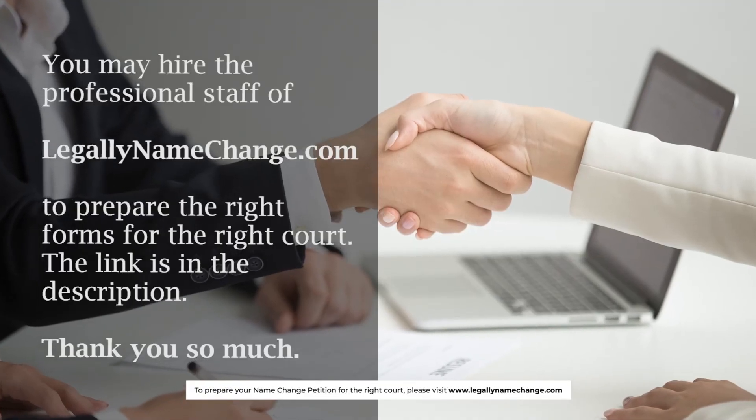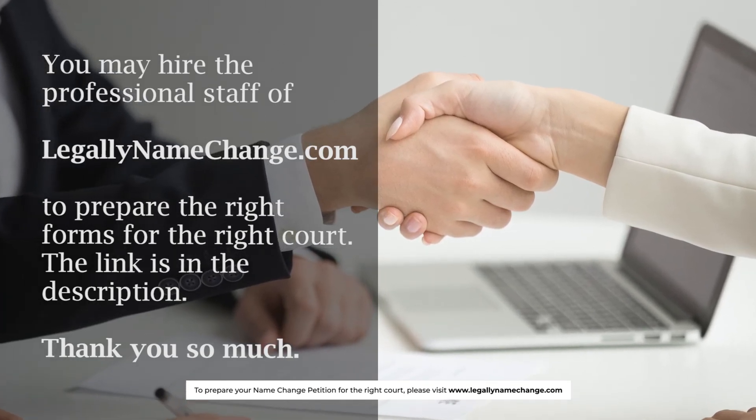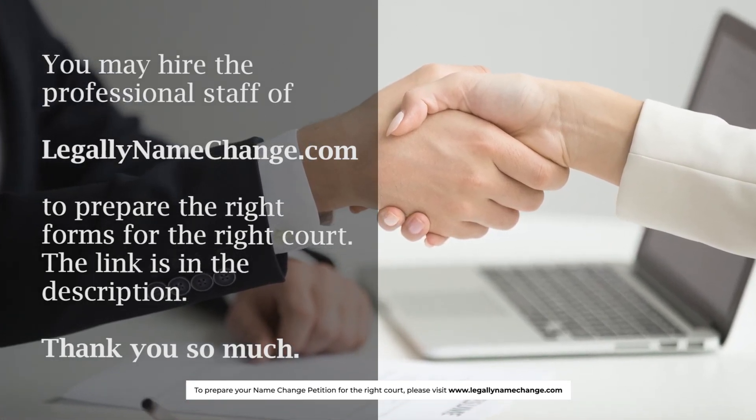You may hire the professional staff of LegallyNameChange.com to prepare the right forms for the right court. The link is in the description. Thank you so much.